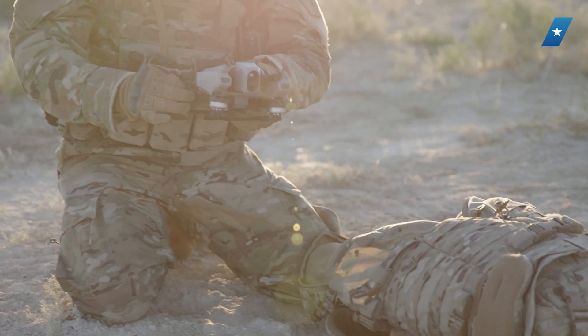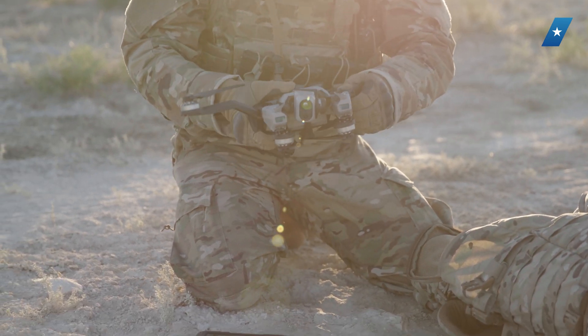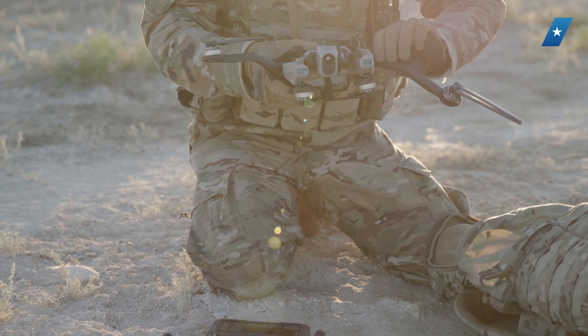the warfighter can repair it themselves — put a new motor arm on it, put a new gimbal assembly on it. They don't have to ship it back to us, which keeps them back out in the fight.